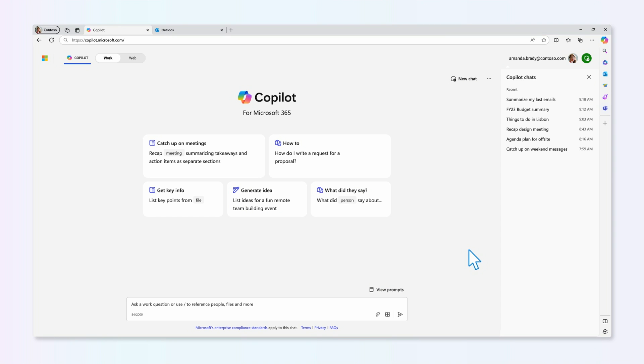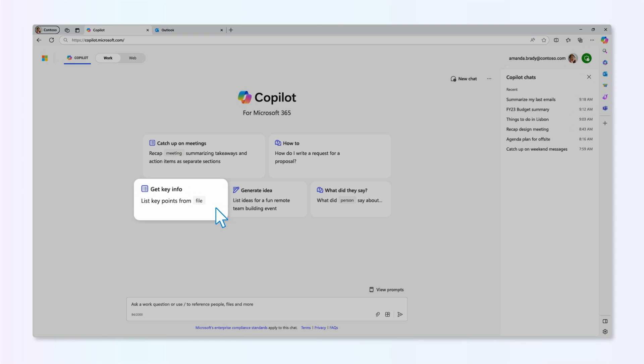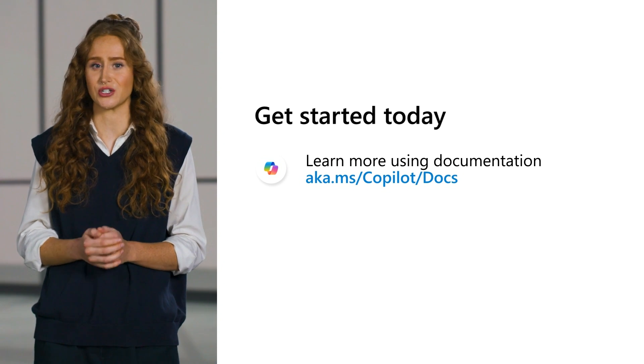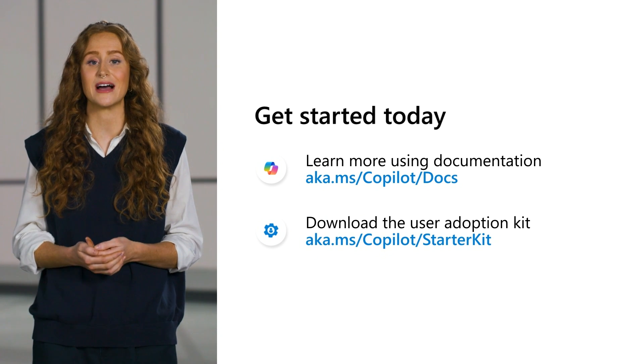For example, in Copilot for Microsoft 365, you can do things like ask for a recap of a Microsoft Teams meeting you couldn't attend, or get the key points from an internal document. Whether you're starting with Microsoft Copilot, taking the next step with Copilot for Microsoft 365, or mixing both at your organization, there's an AI chat for everyone. Getting started is simple: first, learn more about commercial data protection eligibility and how to manage Copilot using the Microsoft Learn documentation. Second, download the user adoption kit and encourage your users to try out Copilot in their work today. Thanks for joining us to learn more about how you can take your first steps into AI with Microsoft Copilot.